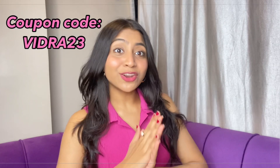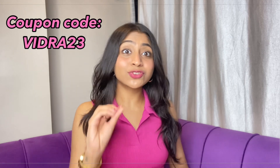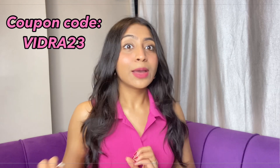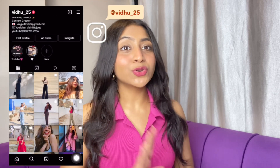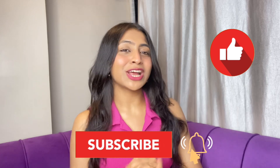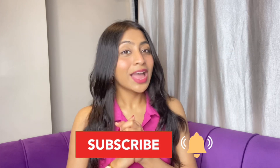So guys, that brings me to the end of this video. I hope this was helpful — I've covered a lot of clothing items based on your recommendations. Make sure to use my code to get extra discounts. If this video was helpful, don't forget to like, share, and subscribe to my channel, and hit the bell icon to get a notification every time I post a new video. I'll see you next time. Bye!